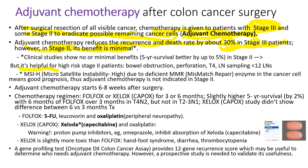But it's helpful for high-risk stage 2 patients who have bowel obstruction, perforation, or T4 large tumor, or lymph node sampling with less than 12 lymph nodes. MSI-H — microsatellite instability high — due to deficient MMR enzyme means good prognosis. So patients with stage 2 when the tumor has MSI-H and deficient MMR, adjuvant chemotherapy is definitely not indicated.